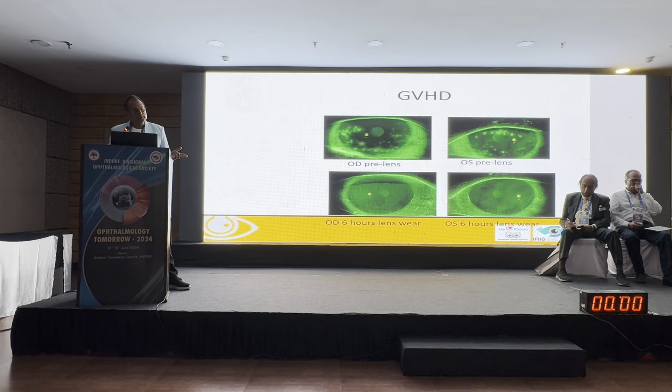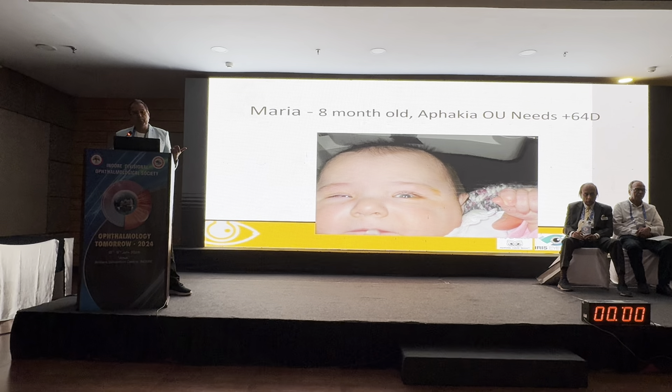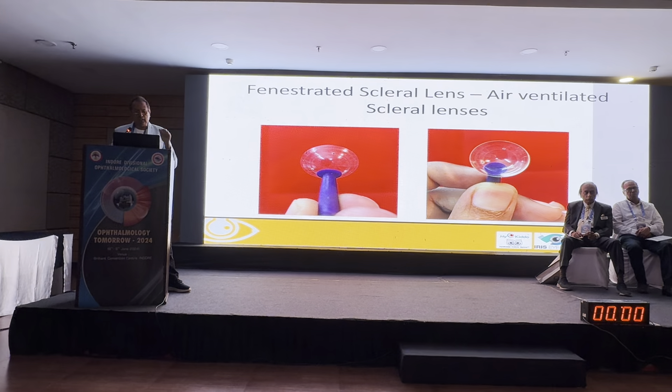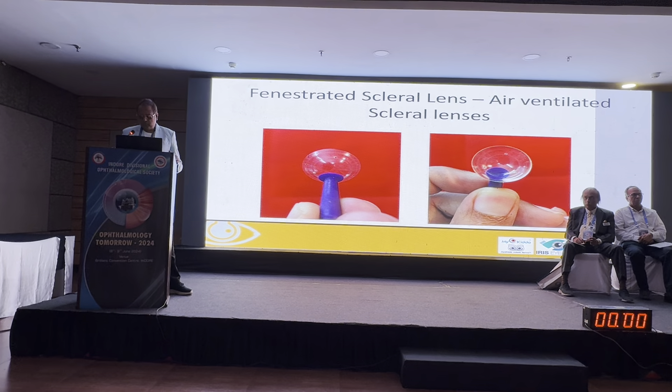Some rare cases involve toxic tear syndrome, where everything appears normal but the patient complains of burning — a litmus test confirms the tears are genuinely toxic. For high plus powers up to +30 or +40, pediatric aphakic patients can be fitted with soft lenses, RGP lenses, or customized options. One girl had a +64 diagnosis and we could not get an RGP lens to fit on her small cornea, so we fitted her with a fenestrated scleral lens.